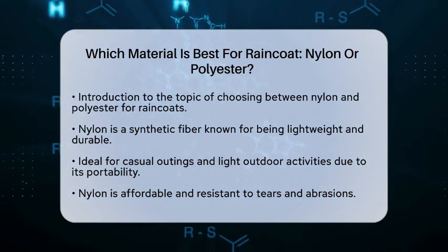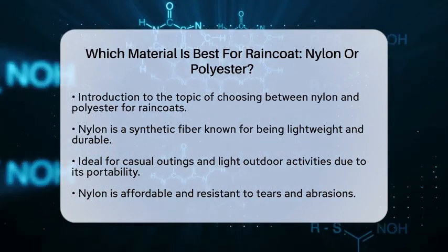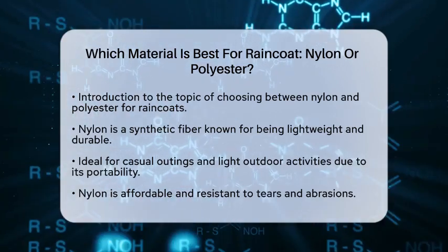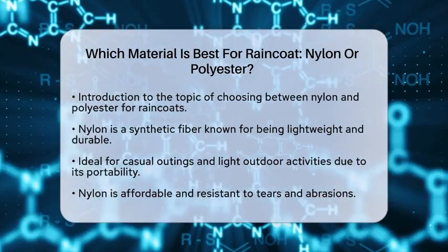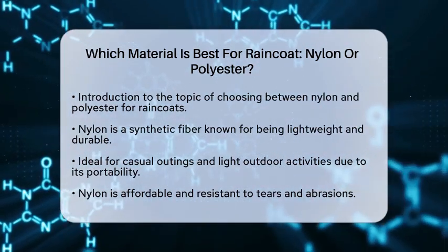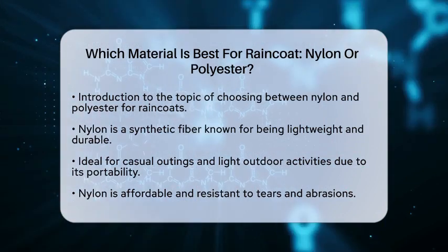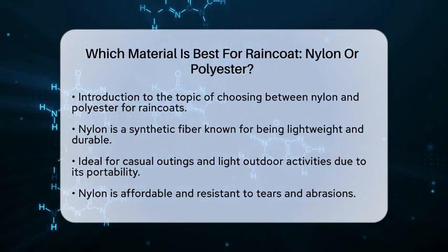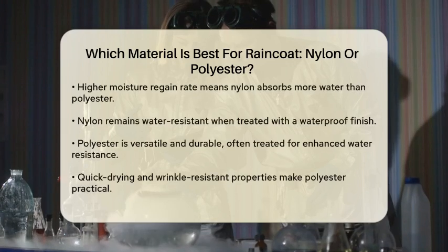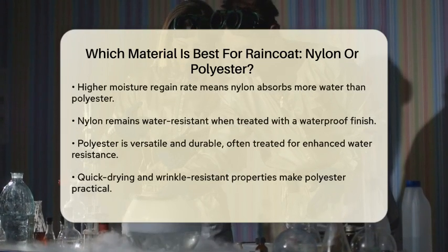Nylon is a synthetic fiber known for its lightweight and durable properties. It's often used in raincoats because it's easy to carry and wear, making it perfect for casual outings or light outdoor activities. Nylon is also relatively affordable and resistant to tears and abrasions, which is a big plus for everyday use.